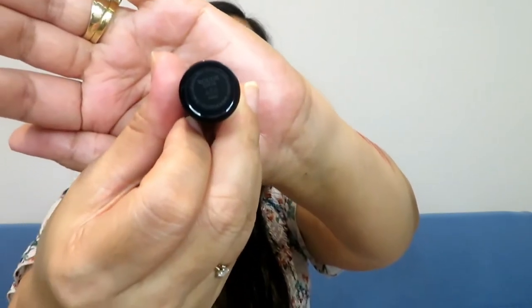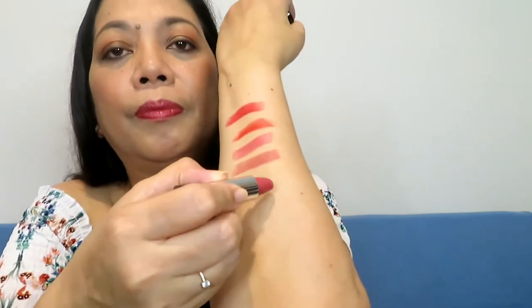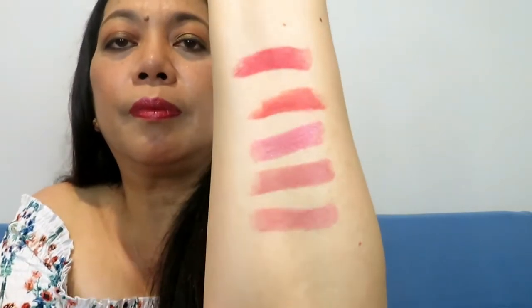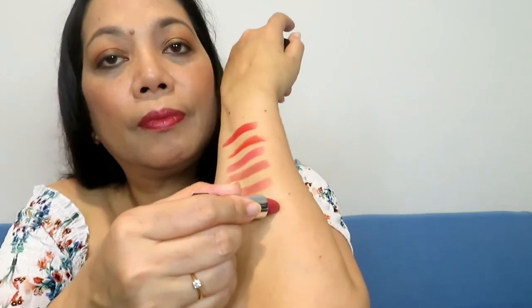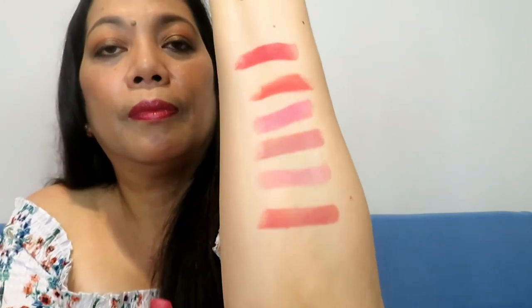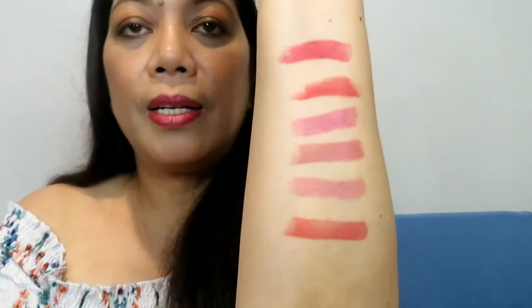Next we have what is like a nude color — the 458 shade Paris. And the last shade is the 772, the Classic.